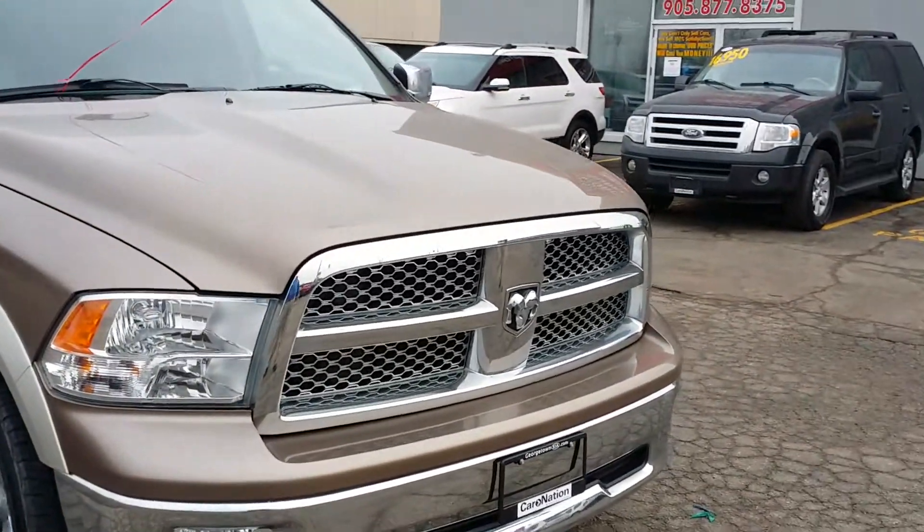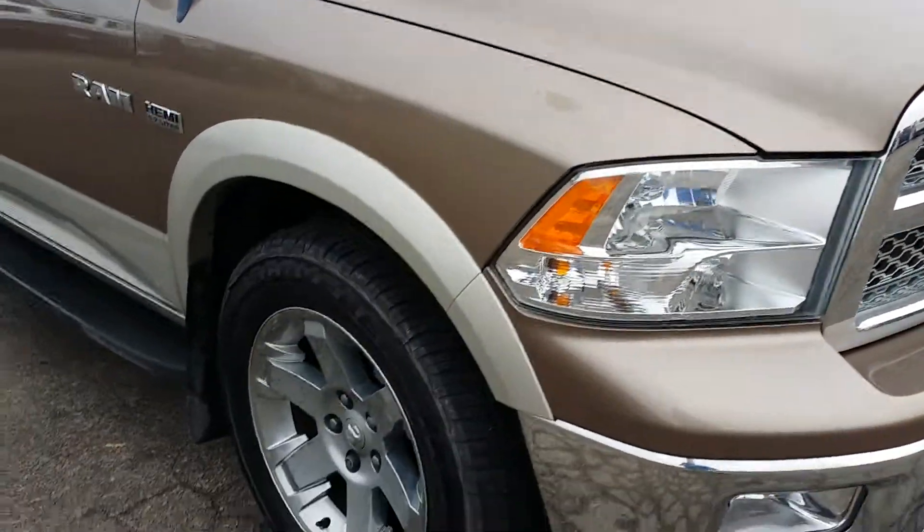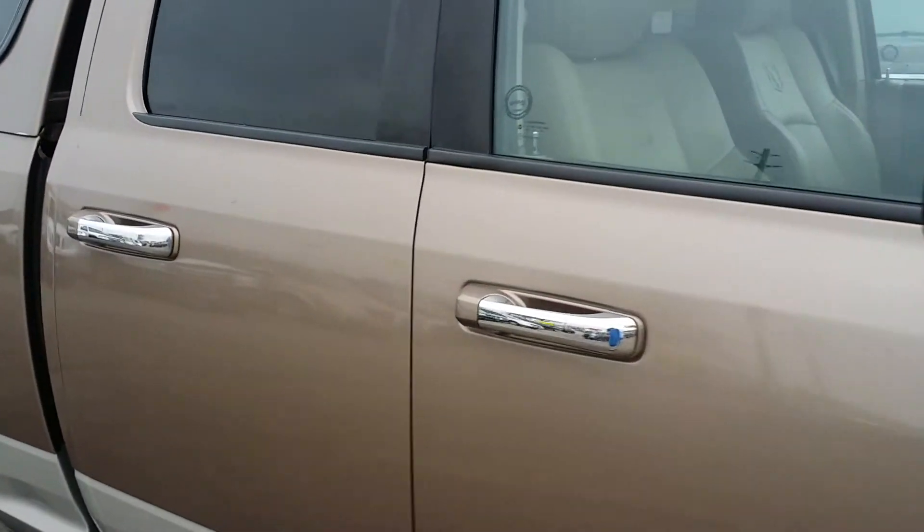Take a look at the flawless custom Dodge front end with the chrome accents all the way around, chrome bumper, chrome rims, your side step, chrome mirror covers, chrome door handles — chrome everything.